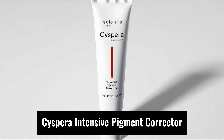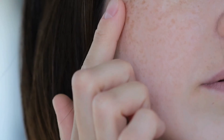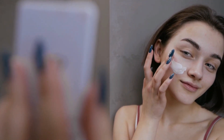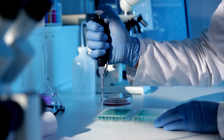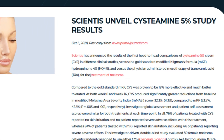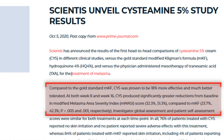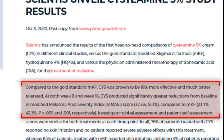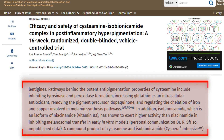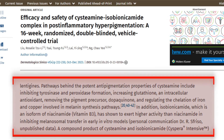The second product is Cispera Intensive Pigment Corrector. The brand claims it goes beyond traditional brighteners by targeting multiple stages of pigment production and transfer. The hero ingredient is Cystamine, a naturally occurring aminothiol studied for pigment disorders. In the 2020 Skin Research and Technology study, the Cystamine complex showed roughly a 32% reduction in MMASI (Modified Melasma Area and Severity Index) by week eight and about 51% by week 16, versus approximately 23% and 42% for modified Kligman's formula.